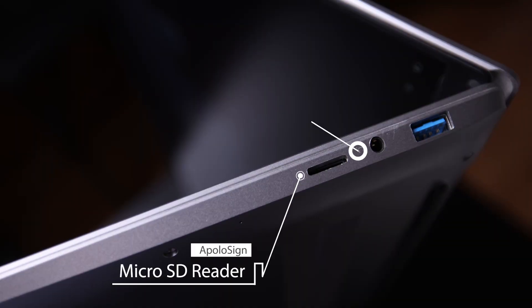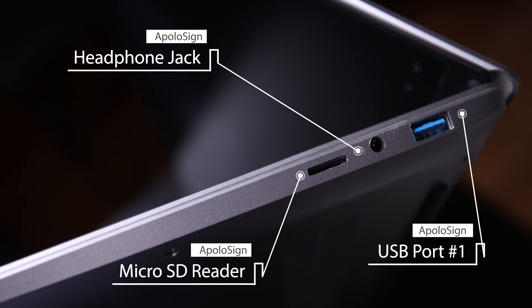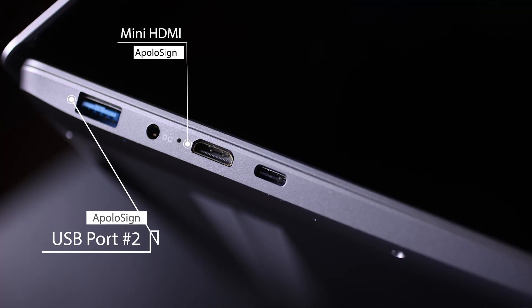Some other features I love: there is a micro SD card reader, headphone jack, and two USB ports on either side. There is also a mini HDMI port and a USB-C port. This Apolosign computer is one that I would recommend — get it today.